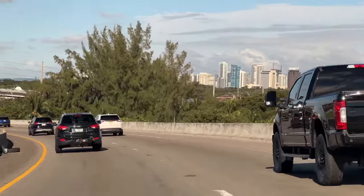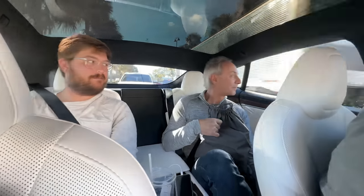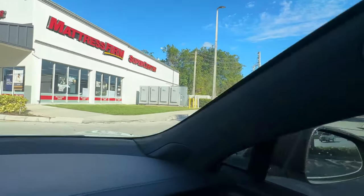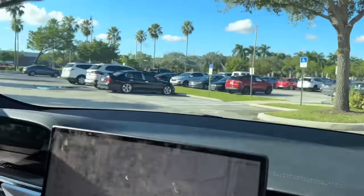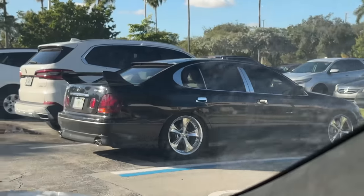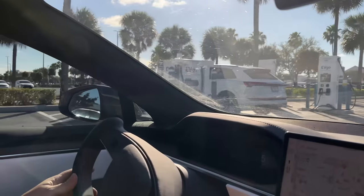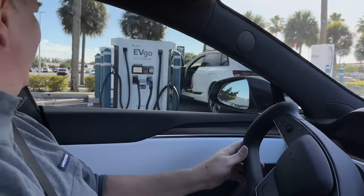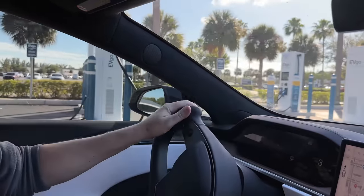We've arrived at the EVGO here — this is the only 350 kilowatt EVGO in Miami and all of South Florida. That's surprising. The cabinets are all the way over there — that's quite a run for those cables. Look at this Lexus — nice stance. And there's an e-tron that maybe doesn't understand they could get faster speeds on these stations.